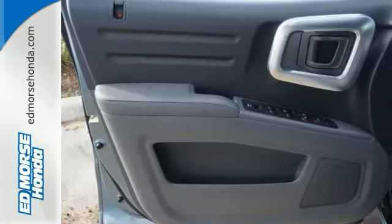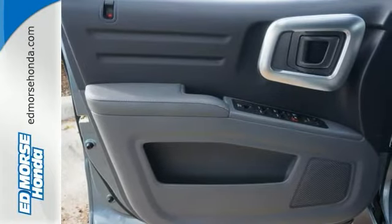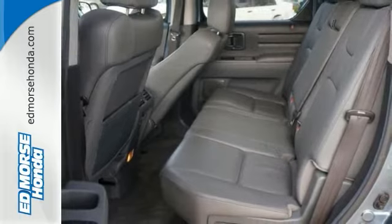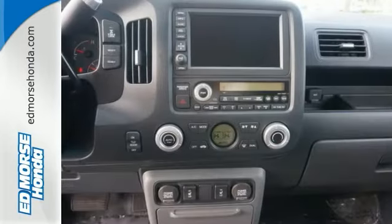Optimize this vehicle's stability and grip on slippery roadways with a traction control system. Are you lost? Well, this one will show you the way with its built-in navigation system.